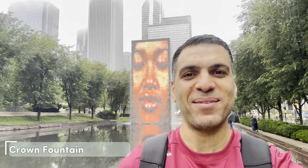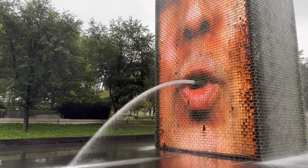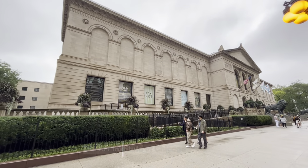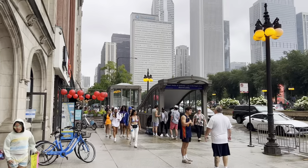Right next to the Cloud Gate, there is a Crown Fountain that you can see behind me. It's also a very good place to check out. It's raining again — I'm not sure if we are following the rain or the rain is following us. Wherever we go, it starts to rain. Right next to the Crown Fountain, you can also check out the Art Institute of Chicago.